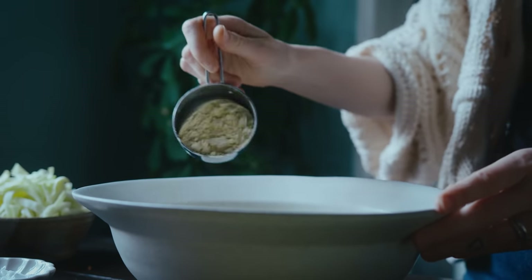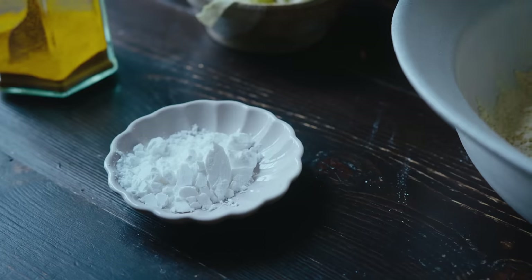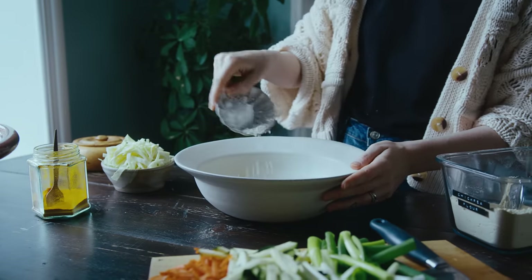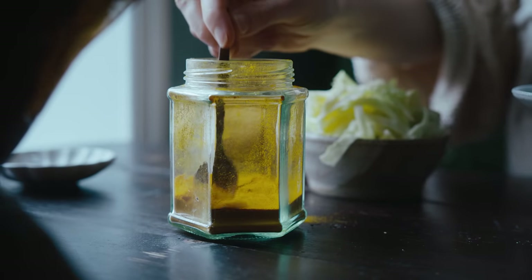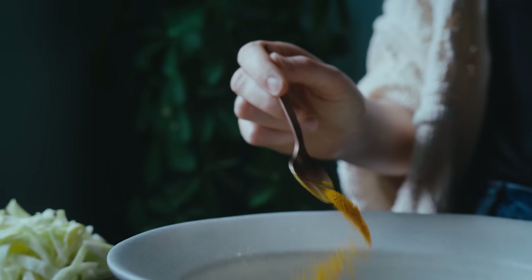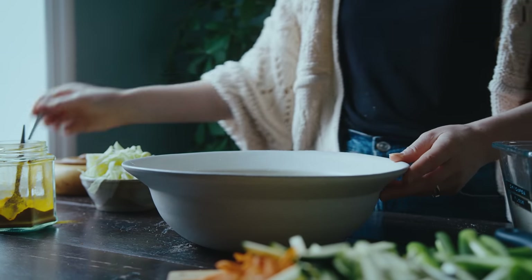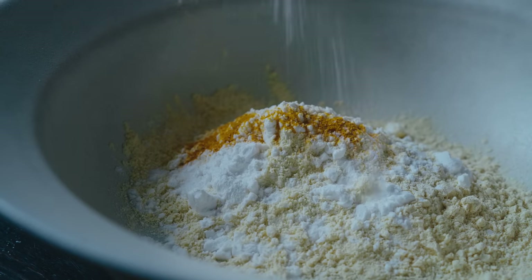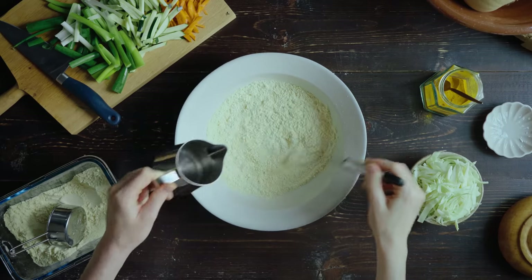For the batter itself I combined chickpea flour — or gram flour as it's also called — some potato starch, a little bit of turmeric for color, and salt with water. I didn't get the ratios of batter to vegetables right at the get-go, but I'll link the recipe I used as inspiration in the description box below. I simply swapped the wheat flour for chickpea flour.